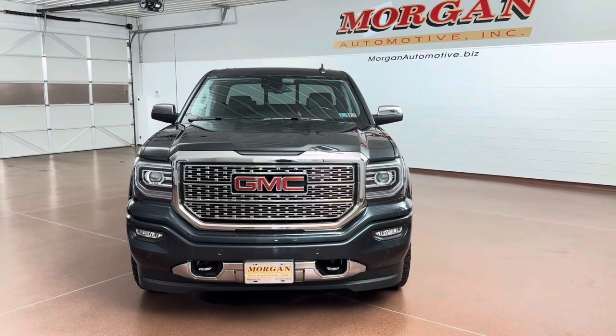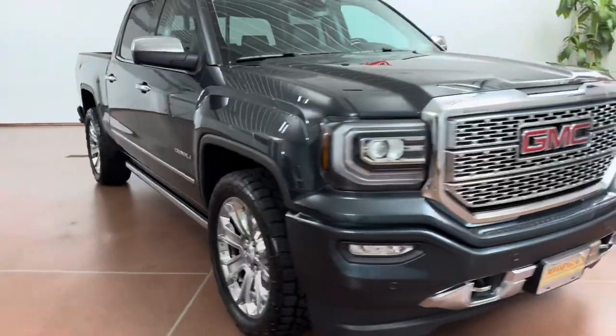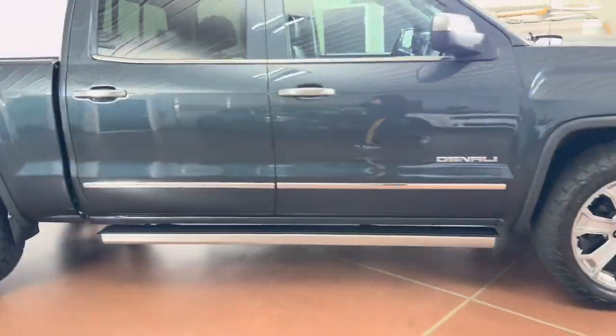How's it going everyone? Dylan here with Morgan Automotive, and today we have this 2018 GMC Sierra 1500 Denali Ultimate Crew Cab 4-Wheel Drive. This vehicle is a clean Carfax. The vehicle was just fully serviced here at the dealership.